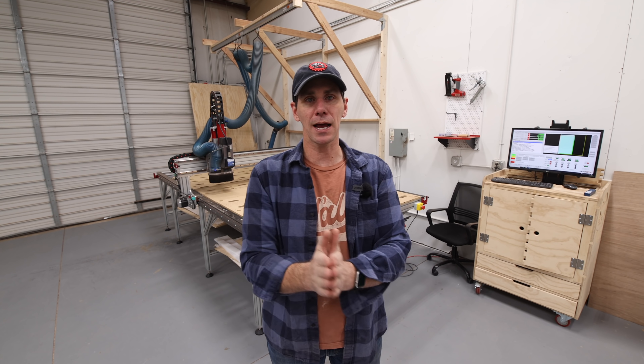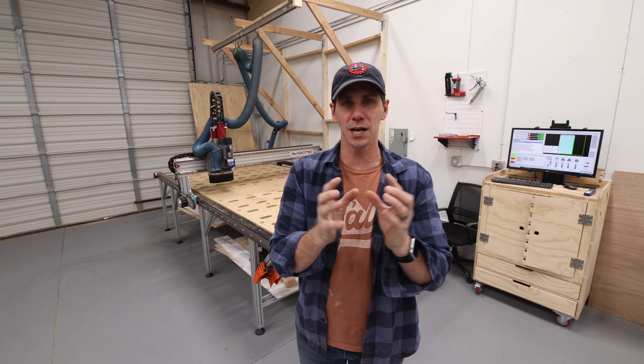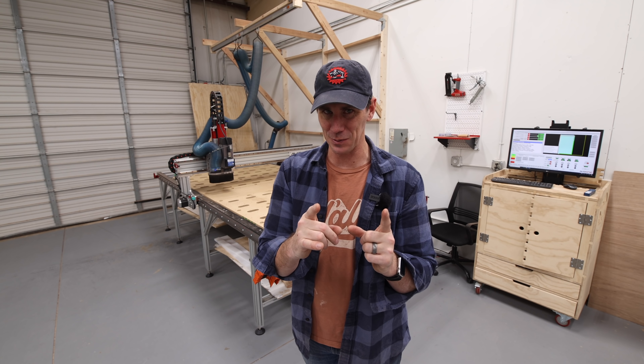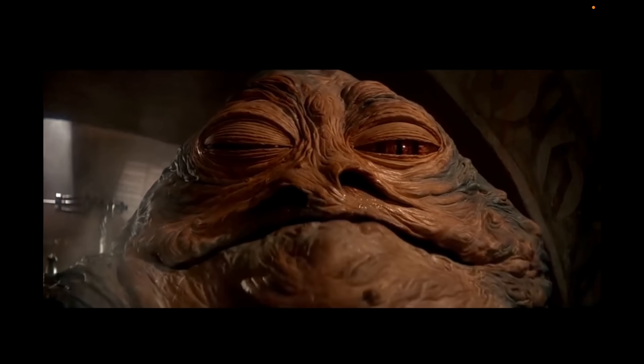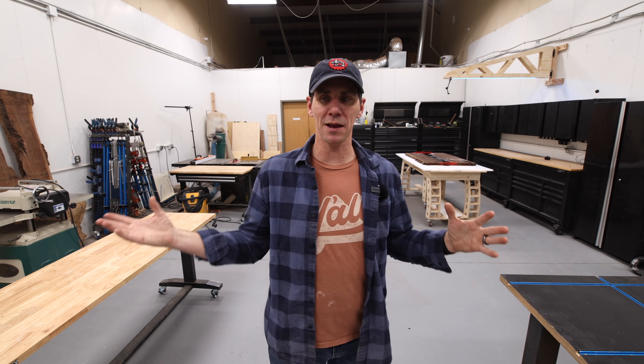A couple of months back I did a video when I first got this machine in the shop and I asked all of you to help me name it. I got a lot of good suggestions, but here's what we're going with: meet Jabba the Cut. I just wanted to show you around the shop real quick, show you some of my favorite tools and a couple of the shop upgrades.